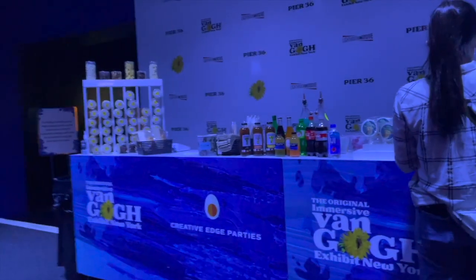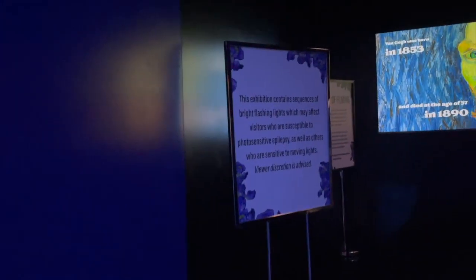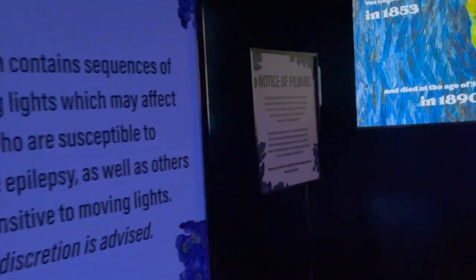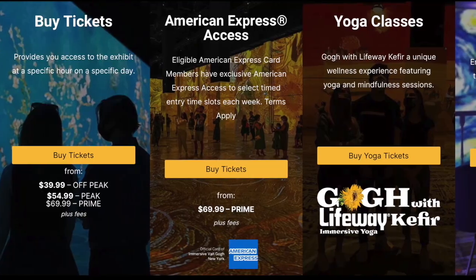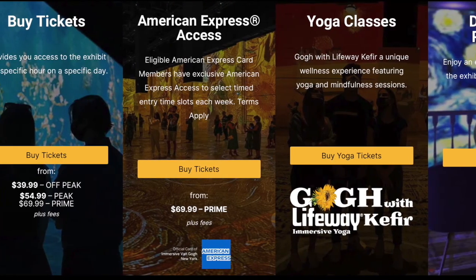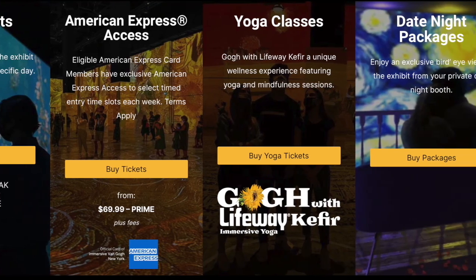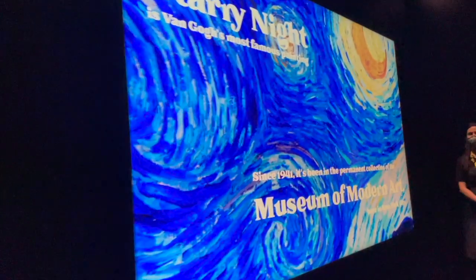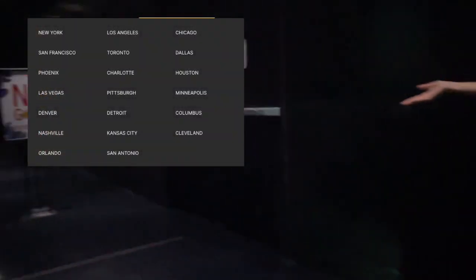There are also concessions that you can take with you into the gallery. Tickets range from $40 for off-peak all the way to $70 for peak times, so I suggest finding an off-peak time to lower the cost. Don't live in New York and still want to see the immersive experience? Well, there are 19 other cities that it is shown in.